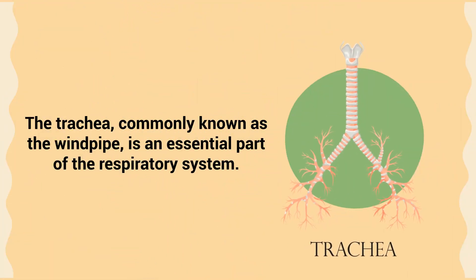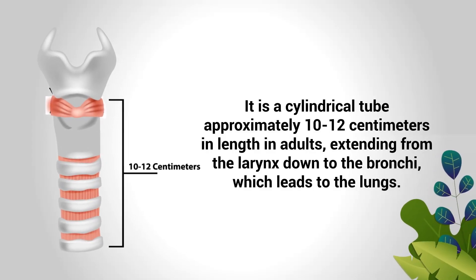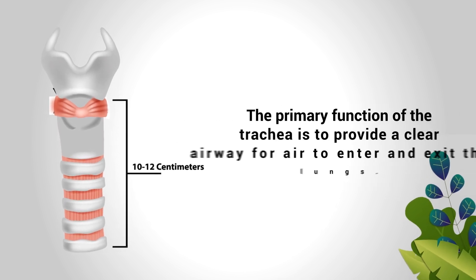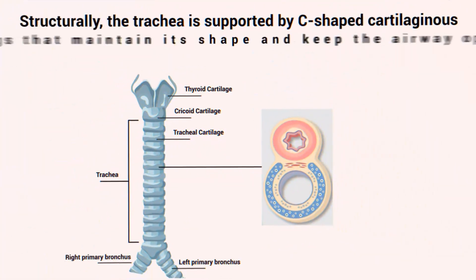The trachea, commonly known as the windpipe, is an essential part of the respiratory system. It is a cylindrical tube approximately 10 to 12 centimeters in length in adults, extending from the larynx down to the bronchi, which leads to the lungs. The primary function of the trachea is to provide a clear airway for air to enter and exit the lungs.